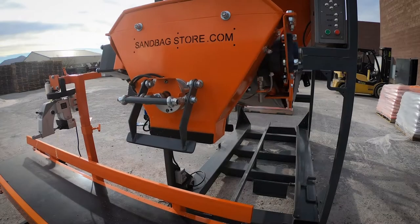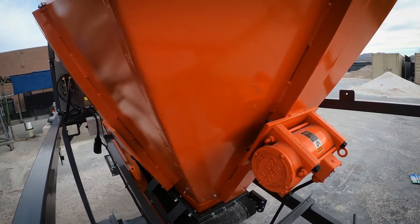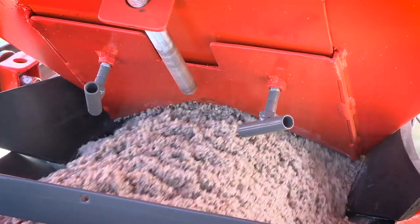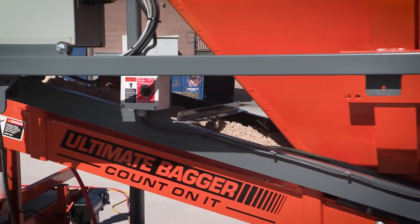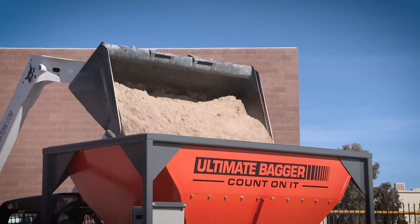To prevent your material from bridging or packing inside the 2 cubic yard hopper, steep agitated walls shake only while material dispenses. The feeder belt pulls material away from the hopper, allowing bagging to safely continue while the hopper is being filled.